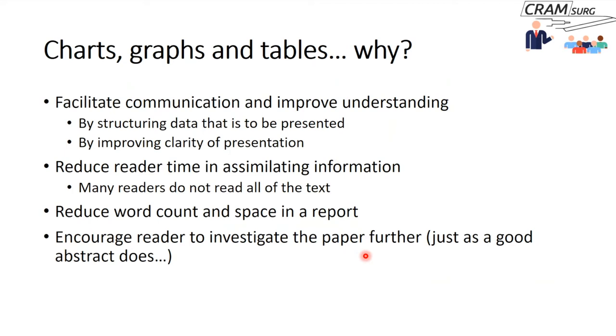You often find graphs and charts on online searches. Sometimes journals allow free access to graphs and charts without full paper access — and if the graph is really good, you might seek out the full paper.